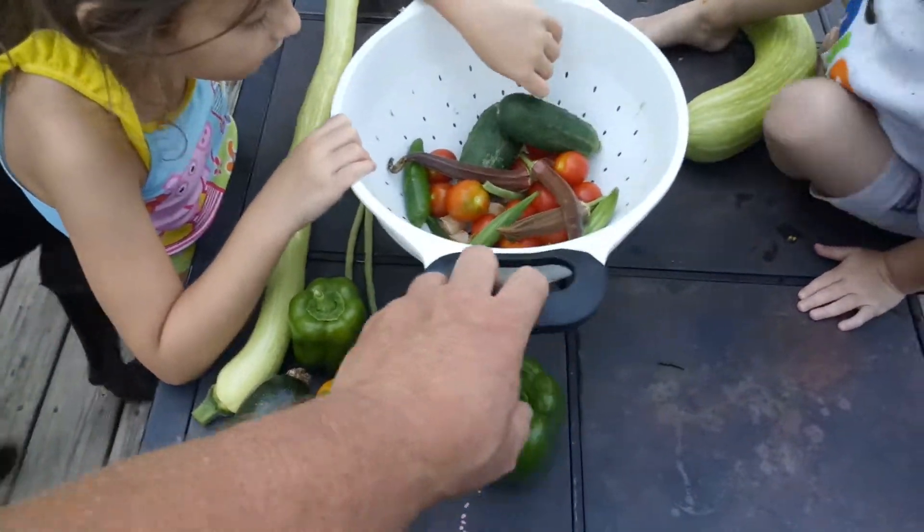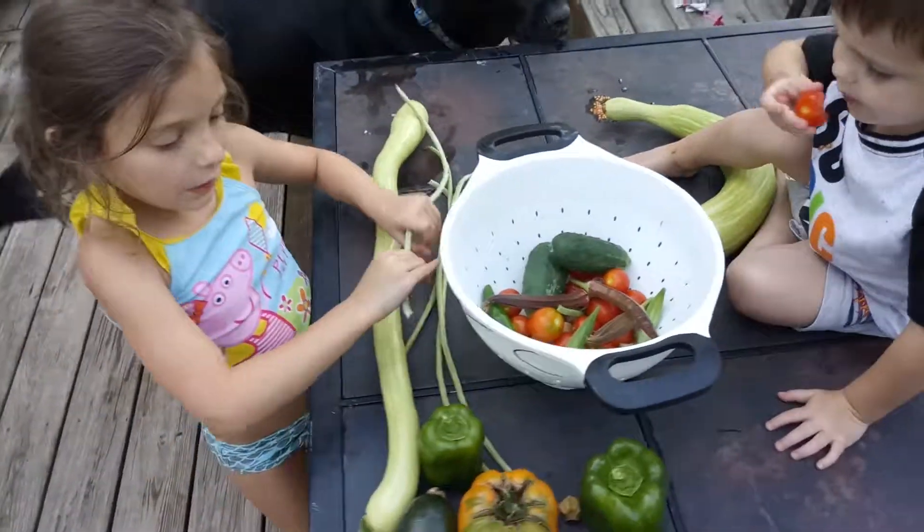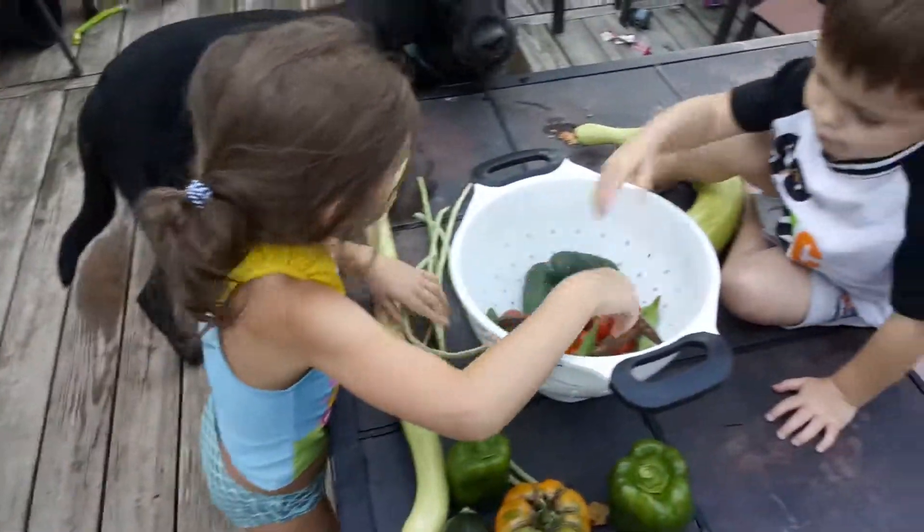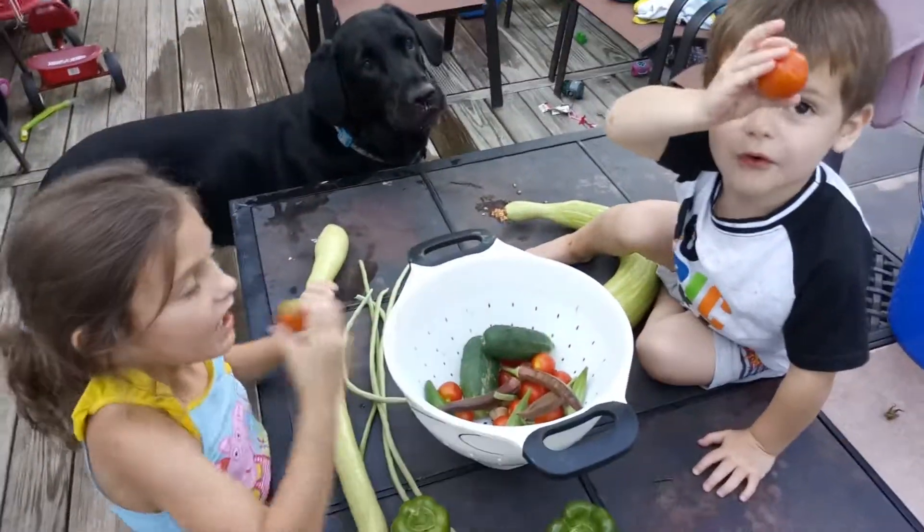That's a nice little garden harvest, isn't it? Now we can start eating. Go ahead and chomp on it if you want. All right, all right — say bye!